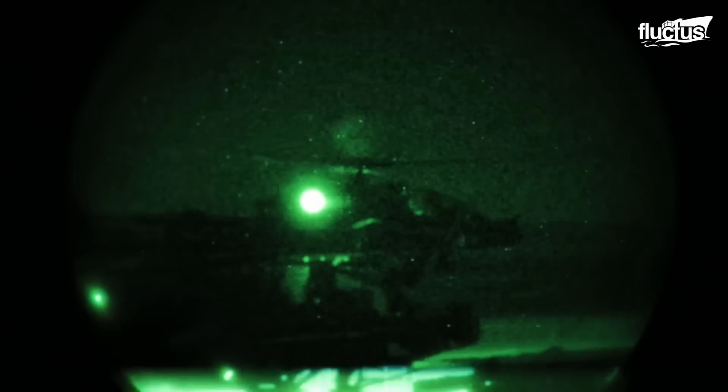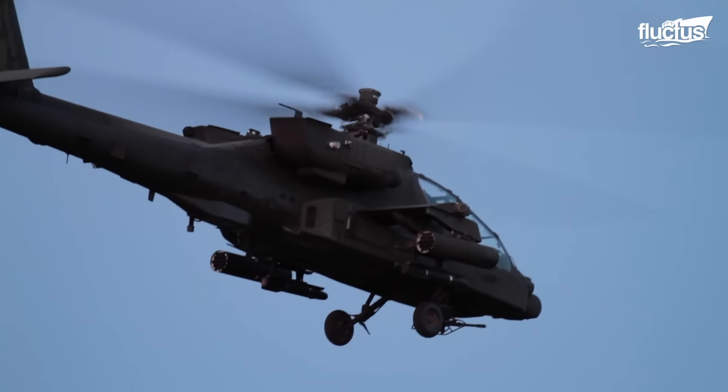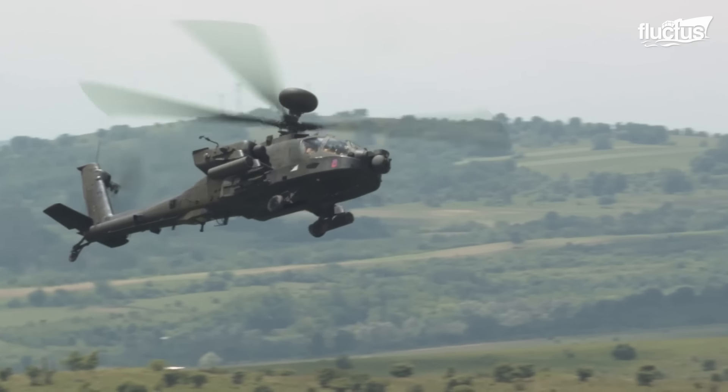This is thanks to the Apache's pair of powerful turboshaft engines, and the helicopter's four-bladed main rotor, which allows it to hover and maneuver in tight spaces.